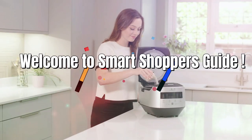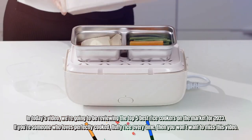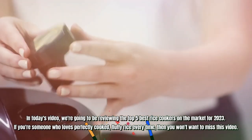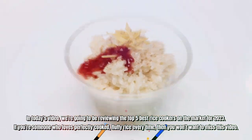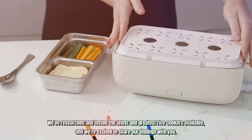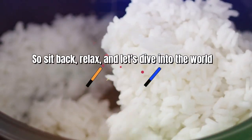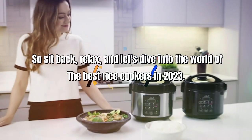Hello guys, welcome to Smart Shopper's Guide. In today's video, we're going to be reviewing the top 5 best rice cookers on the market for 2023. If you're someone who loves perfectly cooked, fluffy rice every time, then you won't want to miss this video. We've researched and tested the latest and greatest rice cookers available, and we're excited to share our findings with you. So sit back, relax, and let's dive into the world of the best rice cookers in 2023.